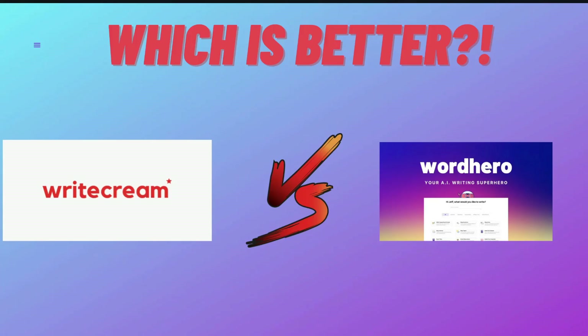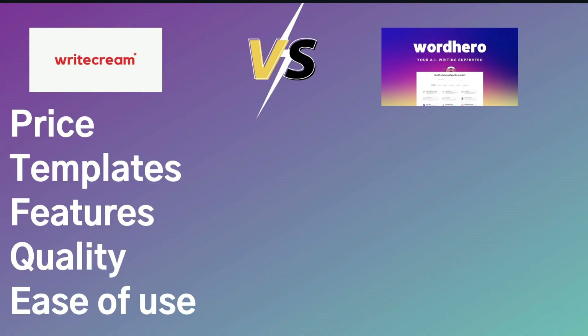In today's video, we'll be doing a comparison between WriteCream and WordHero AI. These are both AI copywriters, and we'll be looking at things such as pricing, the different templates and features included in both WriteCream and WordHero, and we'll be taking a look at the quality that you can expect from both AI copywriters and how easy or beginner-friendly both of these tools are.